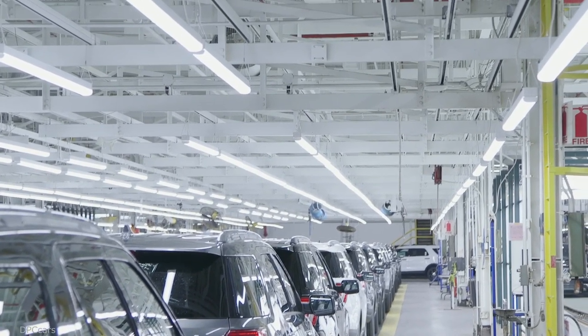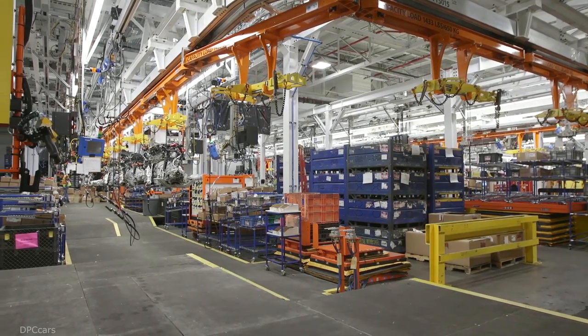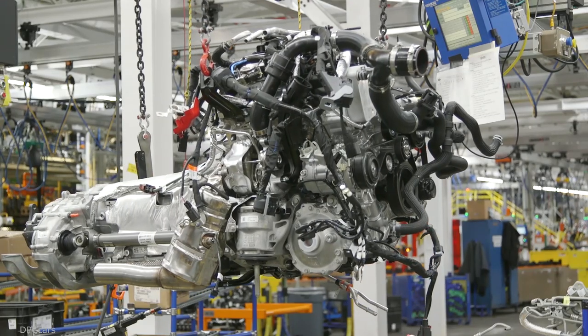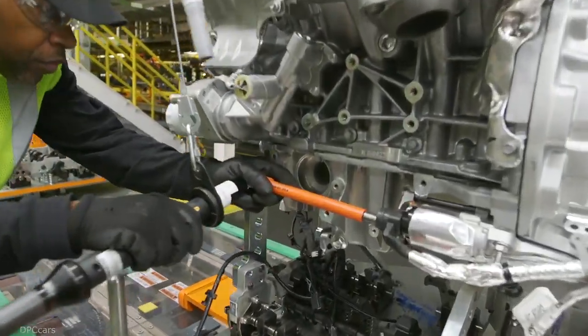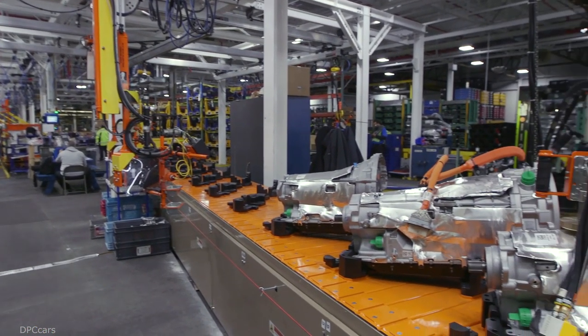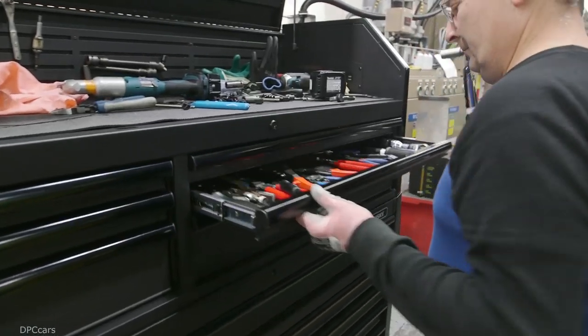We also made sure to standardize all of the features that our customers love to make this new Explorer a tremendous value. These features include Ford favorites like the 2.3-liter EcoBoost engine, a brand-new 10-speed transmission with an electronic rotary shifter, the grocery-saving app catcher, and an embedded modem.